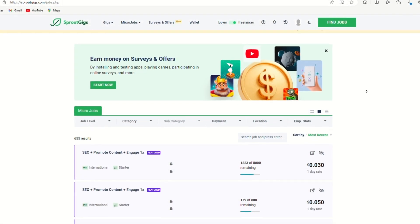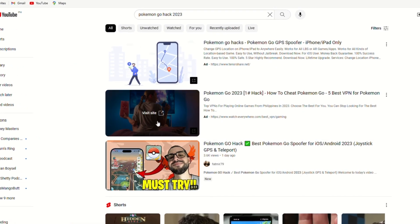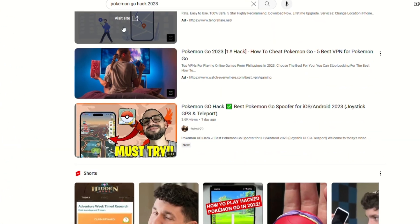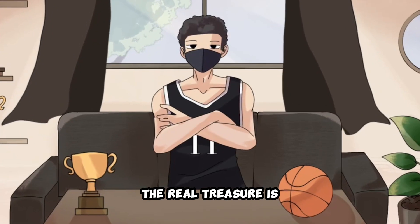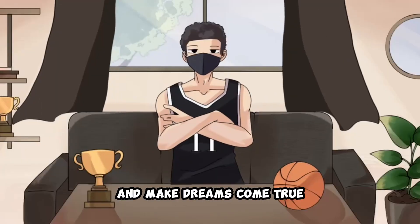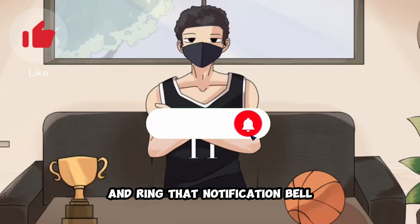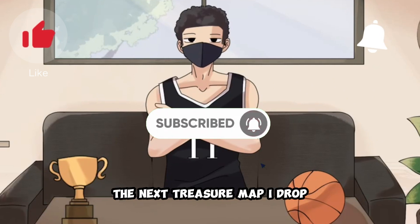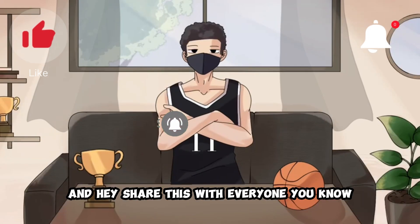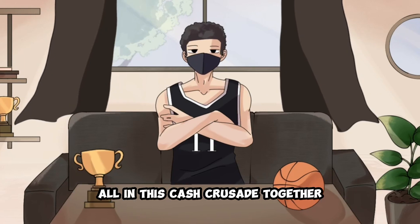And that's a wrap, my amazing money-making crew. You've just unlocked the secret to pocketing some easy cash. Remember, the real treasure is the community we're building — helping each other stack those bills and make dreams come true. So smash that like button, hit subscribe, and ring that notification bell. You don't want to miss the next treasure map I drop. Share this with everyone you know, because we're all in this cash crusade together.